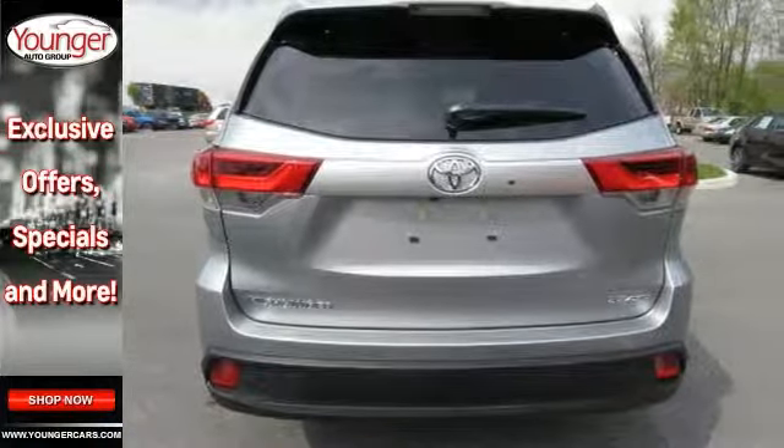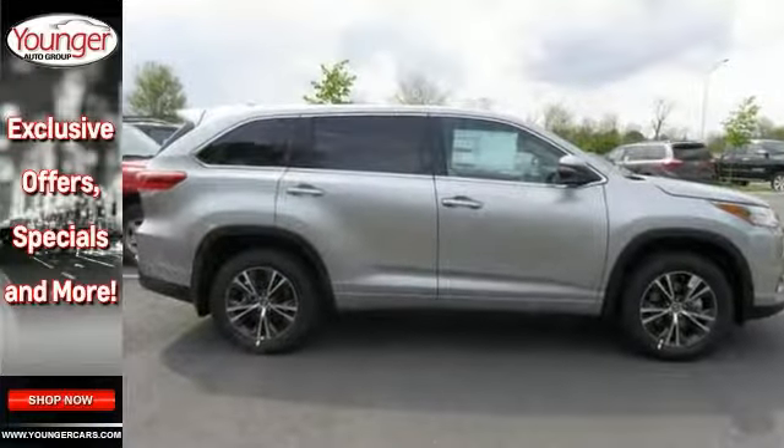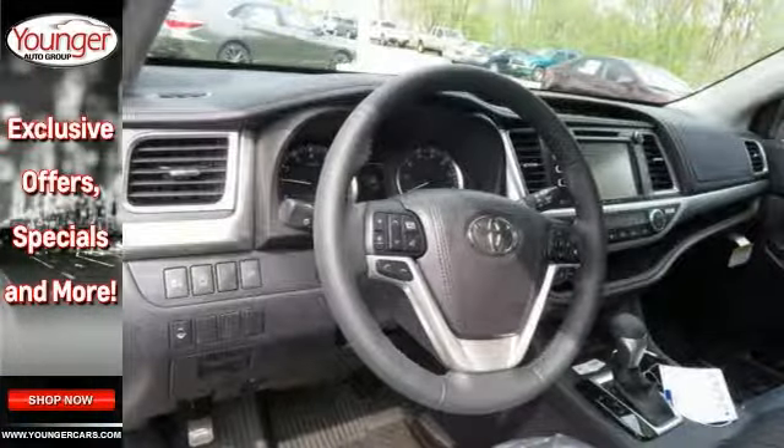You'll enjoy an all-weather floor liner package, adaptive cruise control, backup camera, Bluetooth connectivity, and all-wheel drive.